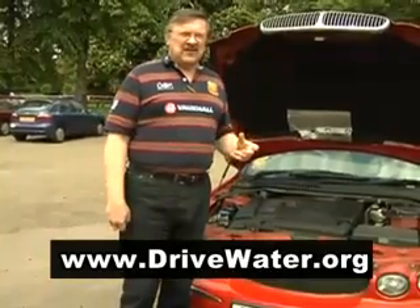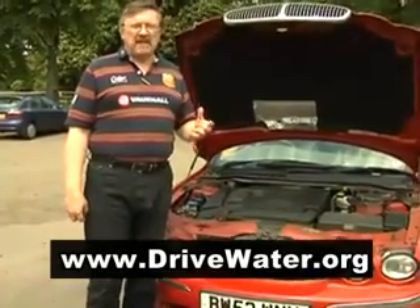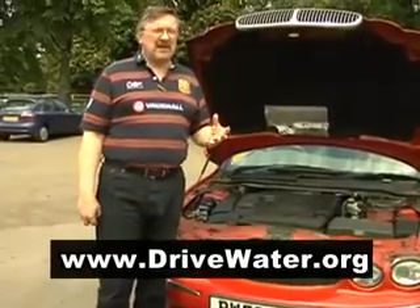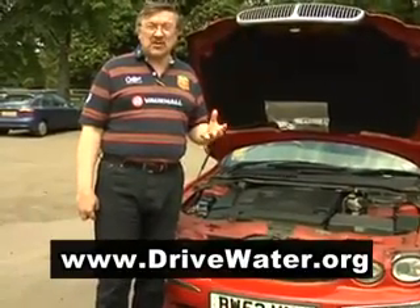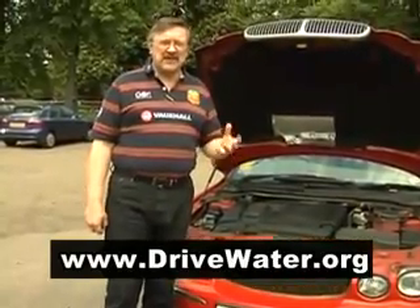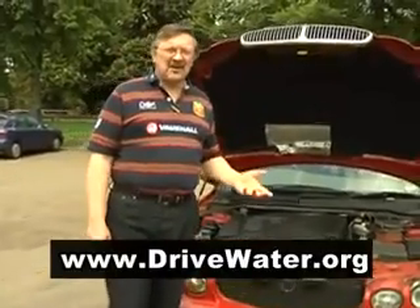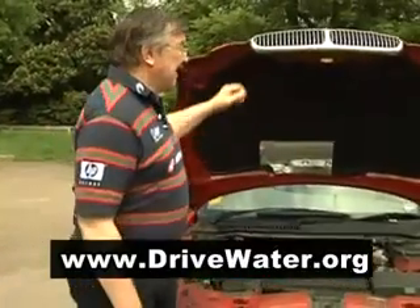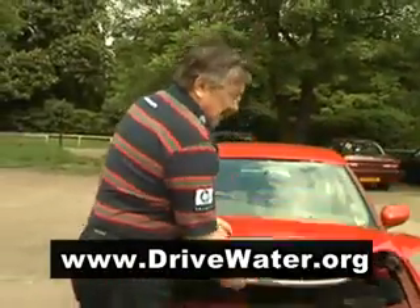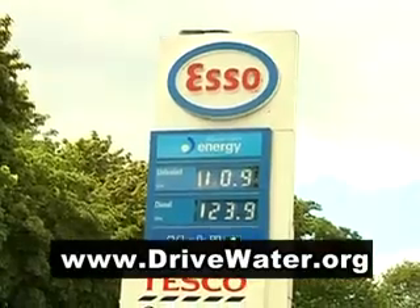A good diesel engine in a mid-sized car here would give something like about 40 miles to the US gallon. That's about 48 miles to the UK gallon, and that's driving at about a pretty constant 70 miles an hour — good motorway driving. Around town you're going to get a lot less, obviously. Now, this is a petrol car and believe you me, I get a lot less than 48 miles to the gallon out of this.